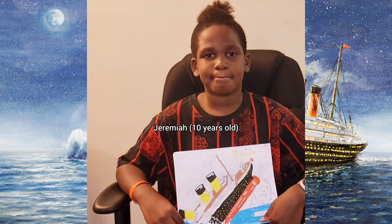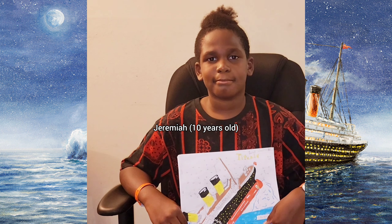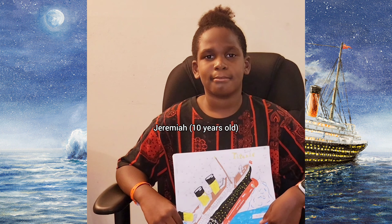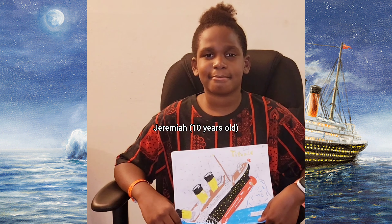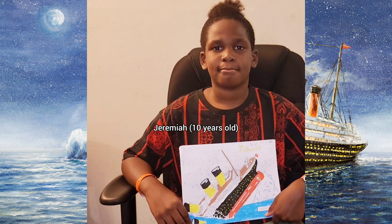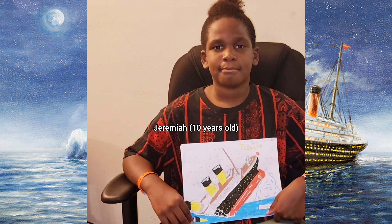Thank you so much for answering my questions. I like your book, your drawings and the illustrations. I think you have a very good natural talent for art and design. You love to draw, right? Yes. Do you want to tell our viewers a little bit about your love for art, craft, and design?